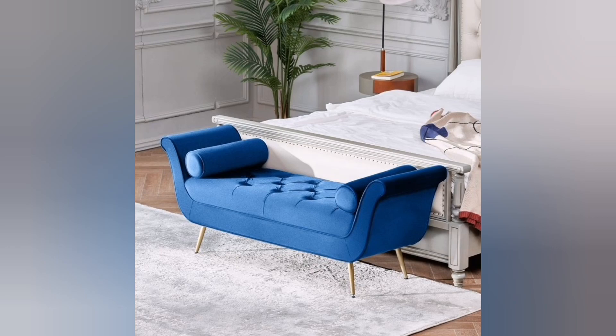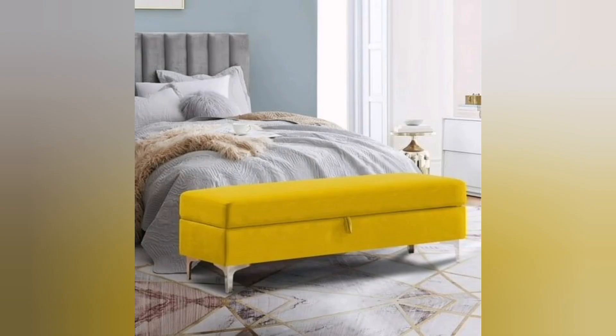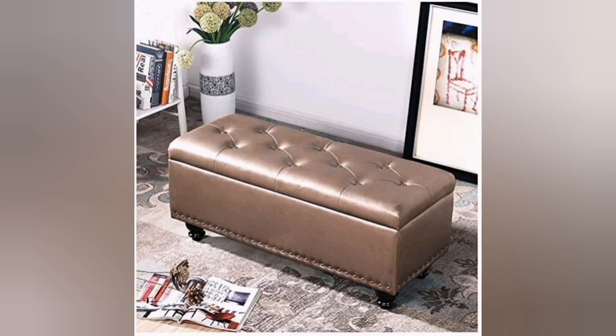Four: Minimalist chic — for a modern and minimalist bedroom, opt for a sleek and simple ottoman or bench design. Look for clean lines, minimal embellishment, and a monochromatic color scheme. A leather or faux leather upholstery can add a touch of sophistication to the piece.